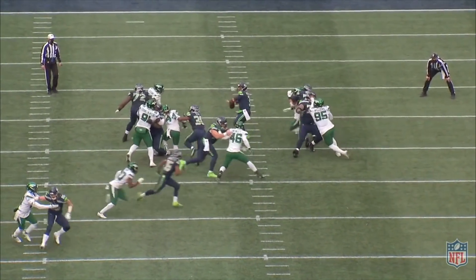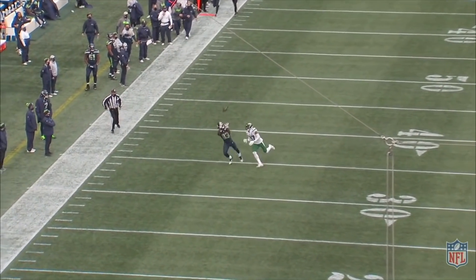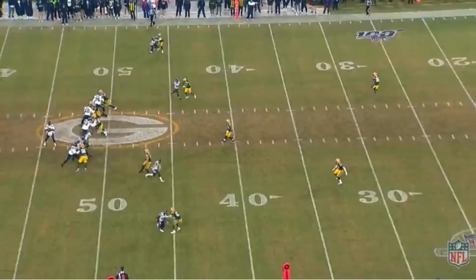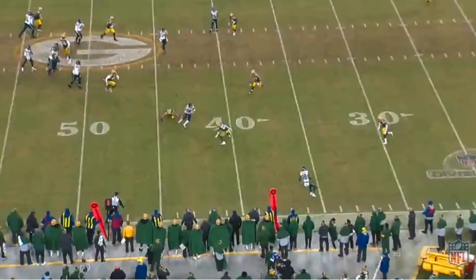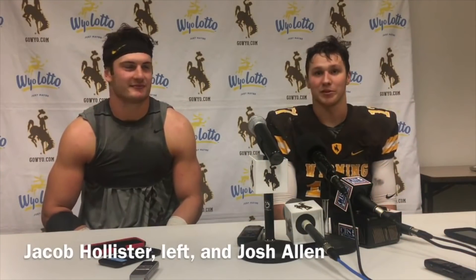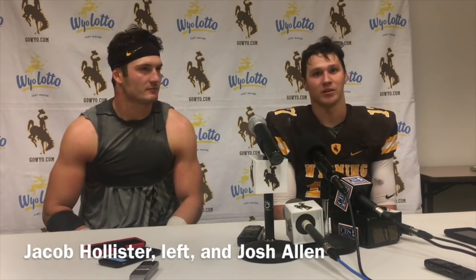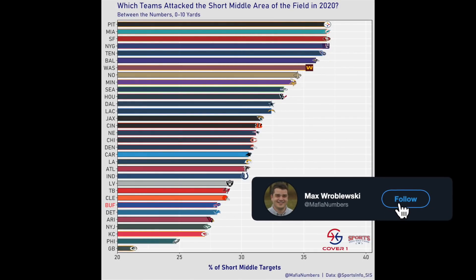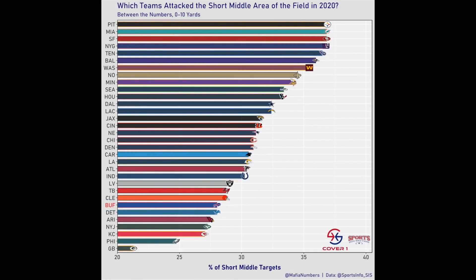Hollister, much like tight end Zach Ertz would have, wins in the short middle portion of the field underneath — and it's an area where Allen and Hollister connected a lot back at Wyoming. Josh Allen noted: 'That's what happens when you play a lot of zone on defense — Jake's one of the hardest working guys on this team as a captain. No one deserves this more than him. He's a playmaker and he busts his butt every day.' On short passes to the middle of the field, the Bills were near the bottom of the league — throws between the numbers and less than 10 yards deep made up only 28% of their attempts, which ranks 26th in the NFL.